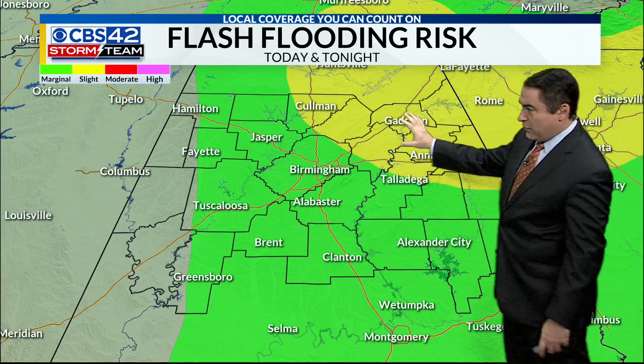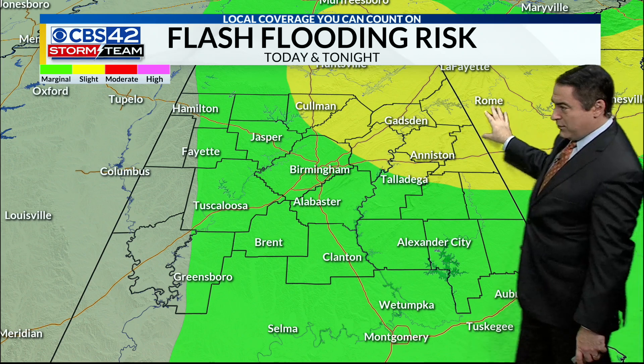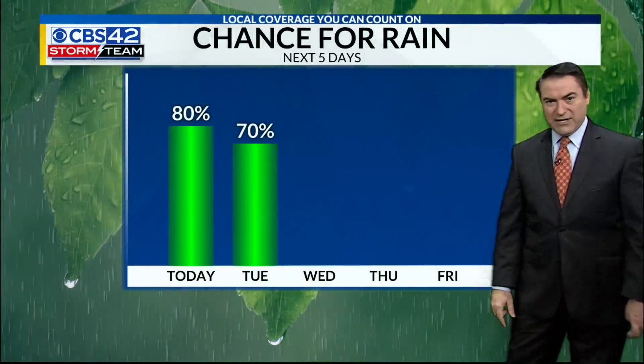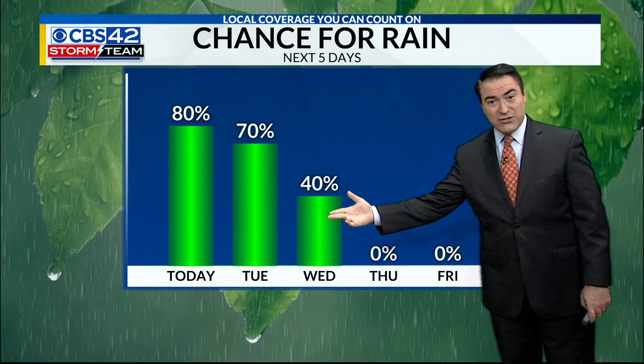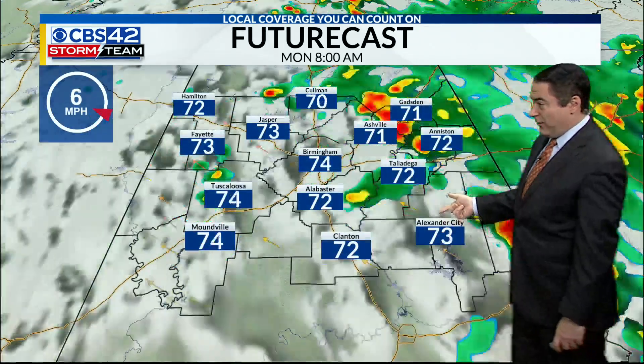The best chance for some heavy flash flooding would be the Coleman area, Talladega, Anniston, Gadsden, back over toward parts of northern Georgia. The rest of us just have a level one marginal risk for flash flooding today. Chance of rain finally starts to decrease Wednesday, and we dry out Thursday and Friday with some wonderful weather coming into play.